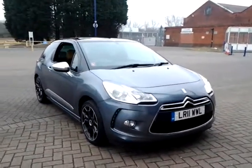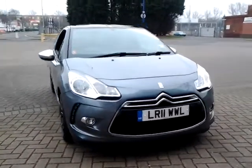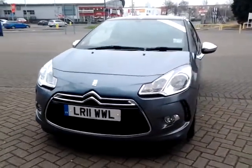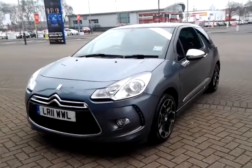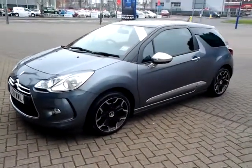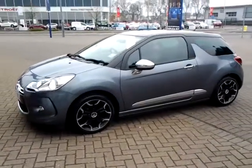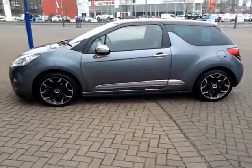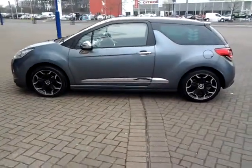Welcome to Sturgis of Leicester. Today we're looking at this 2011 leather plate Citroen DS3 by Orla Kiley. This is a 1.6 HDI which has covered 31,800 miles with full service history. It is finished in metallic grey with a full leather interior.